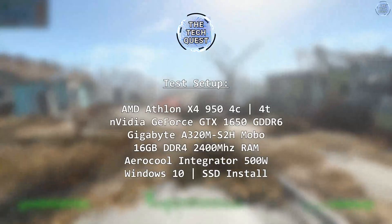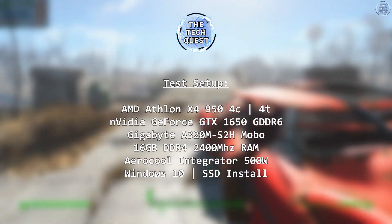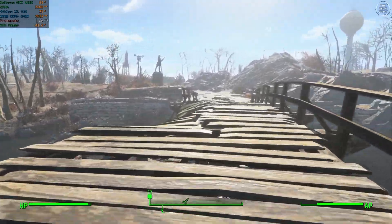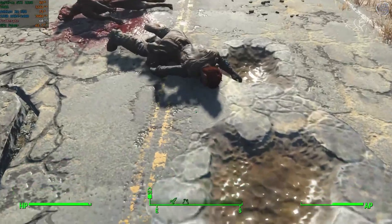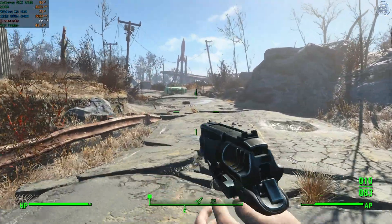The full specs of the system used today are on screen now. One thing to note: these Athlons will not work on later AM4 chipsets such as B550 — only a 300-series AM4 chipset supports them, and I'd still double-check if I was buying one of these for an AM4 board. I'm going for playable rather than absolute performance, but you'll see why shortly. The GTX 1650 is a decent card for this test, so without further delay, let's get to it.